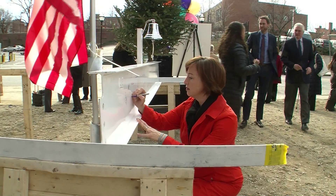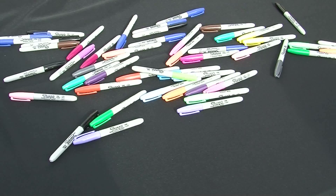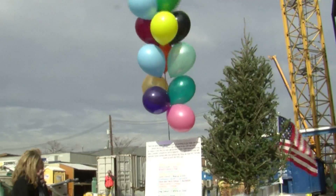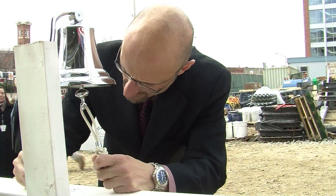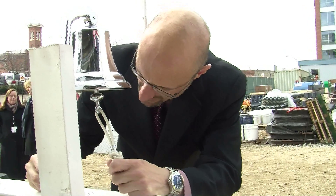Hundreds of guests signed their names with an array of multi-colored pens, each color representing a different type of cancer — a show of solidarity for cancer patients who will be treated at the new center.